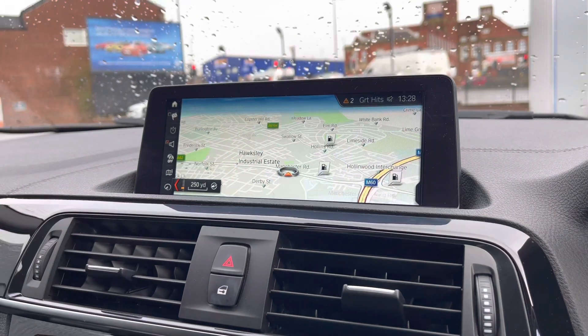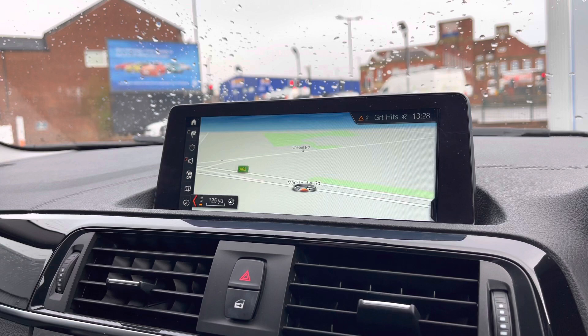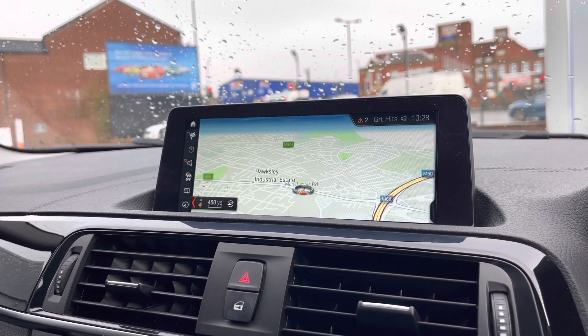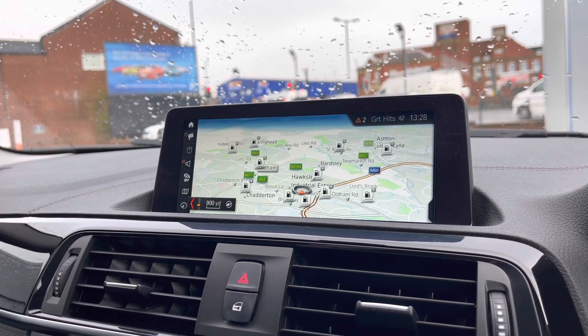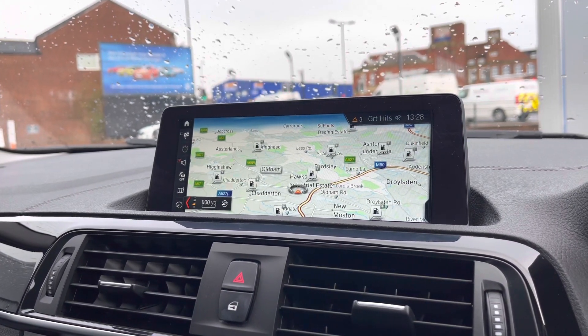If we make our way into navigation, you'll notice this incredibly detailed display will keep you on track to your required destination via the best possible route. It really will fill you with confidence and allow you to broaden your horizons when it comes to travelling — you can go to new locations you wouldn't normally venture to without this function.